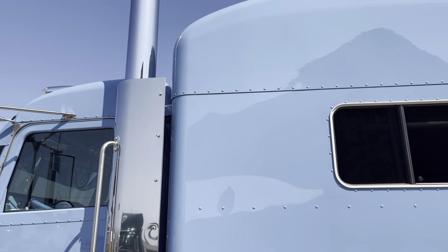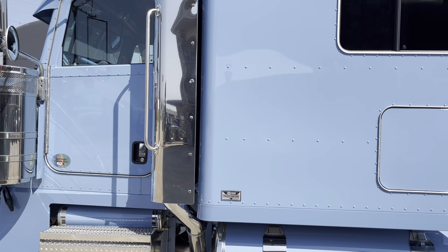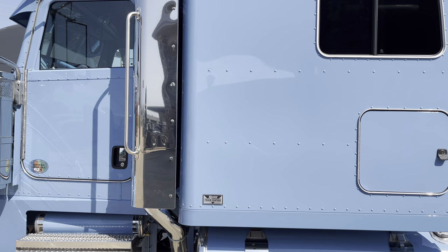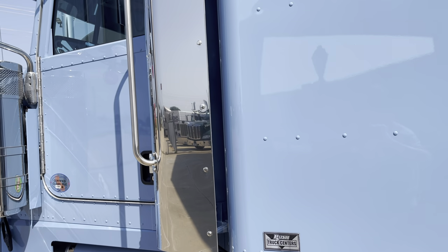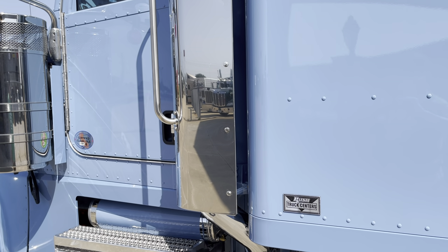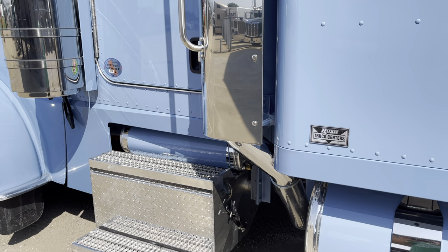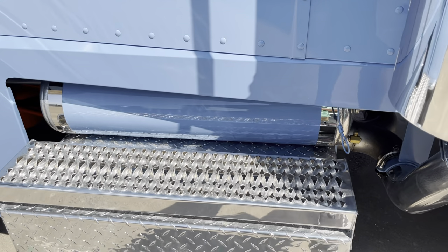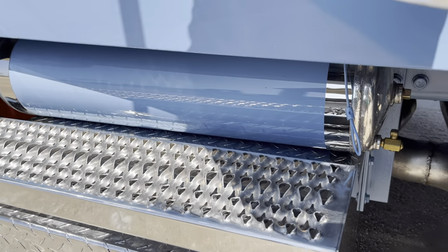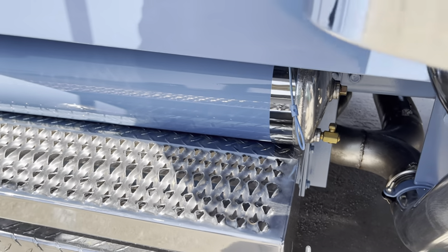We really wanted to do exhaust kits on all of them but those are like hens' teeth right now — you just can't get them, or can't get good ones. Dynaflex, we're four or five months behind on some of our orders. Just the world we live in right now.